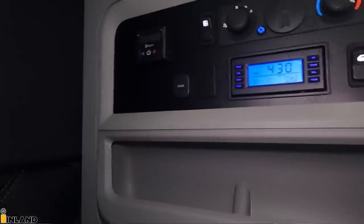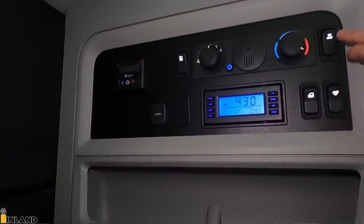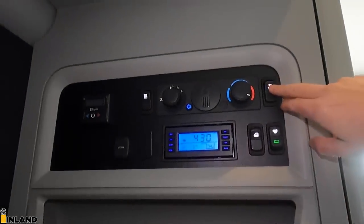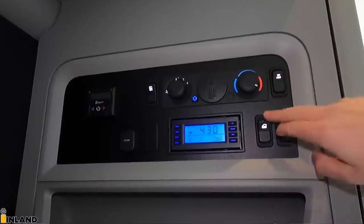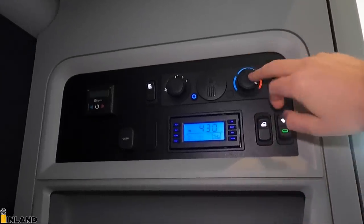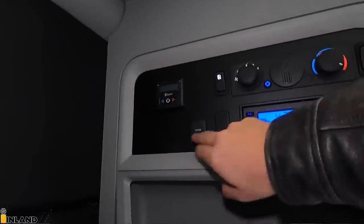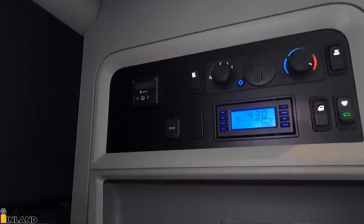Over here we have the rear controls. You have a bunk light for underneath the bunk right here. Here is an overhead light for the sleeper, which you can also control from the cab. A power door lock so you can lock the doors. This here is your heat adjustment or air conditioning adjustment for the sleeper. We have a power outlet, your fridge switch, and then there's the S-bar control right there.